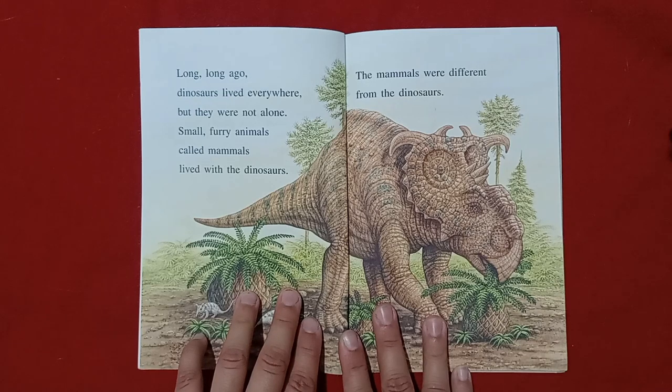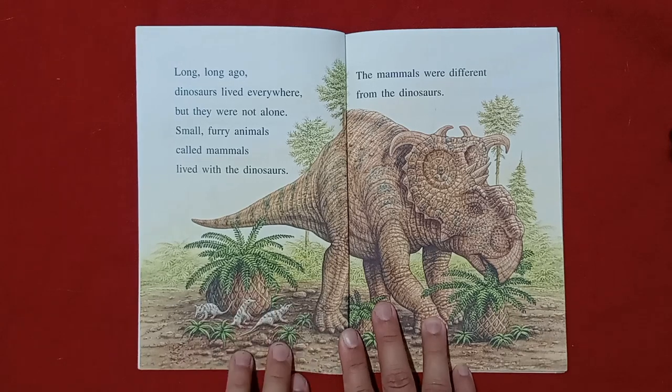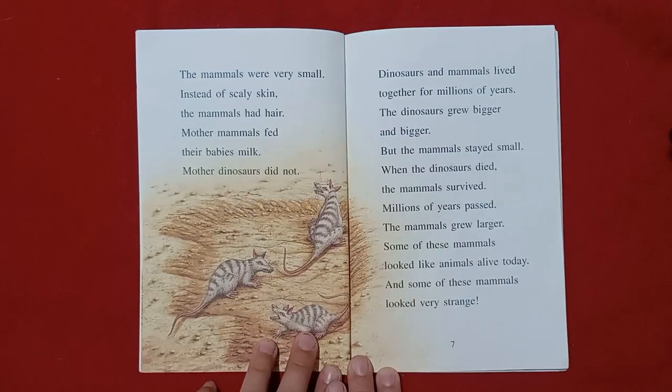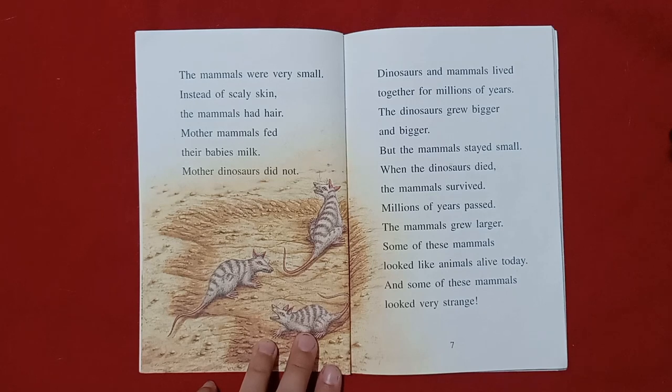Long, long ago, dinosaurs lived everywhere, but they were not alone. Small, furry animals called mammals lived with the dinosaurs. The mammals were different from the dinosaurs. The mammals were very small. Instead of scaly skin, the mammals had hair. Mother mammals fed their babies milk. Mother dinosaurs did not.